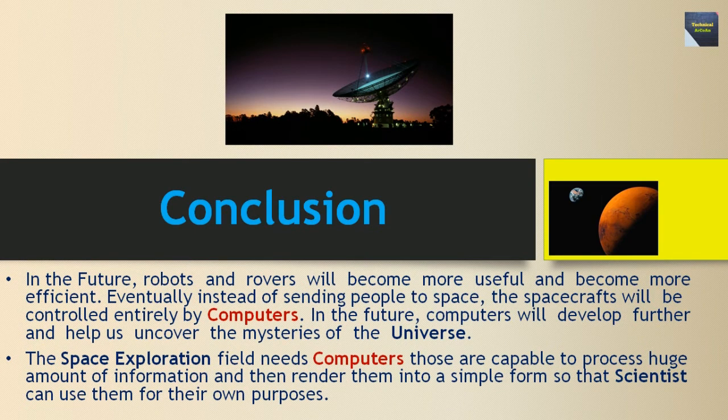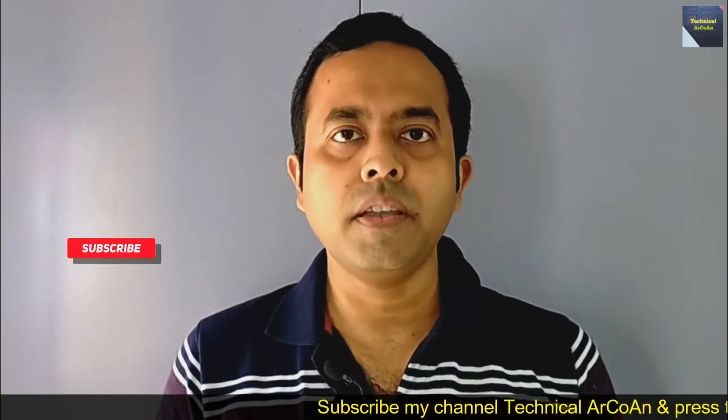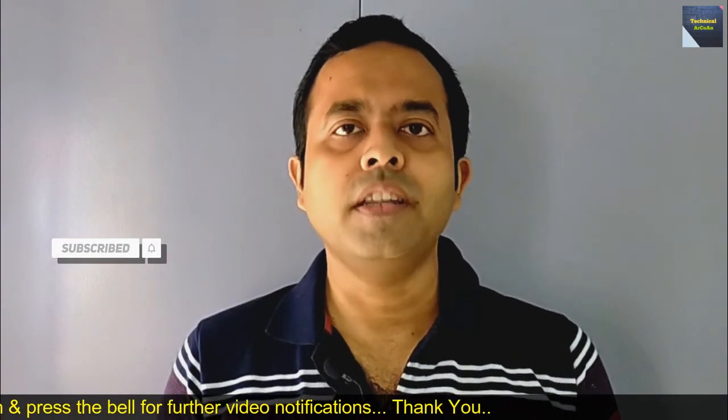In the future, robots and rovers will become more useful and efficient. Eventually, instead of sending people to space, spacecraft will be controlled entirely by computers. Computers will develop further and help us uncover the mysteries of the universe. The space exploration field needs computers capable of processing huge amounts of information and rendering them into a simple form so that scientists can use them. Computers play an integral role in any space mission, and future missions to the stars will be almost totally dependent upon the computer's brain. I hope you have understood today's topic. For more videos, keep watching my channel Technical Archway. Thank you and bye-bye.